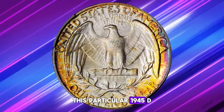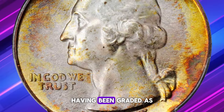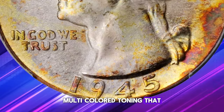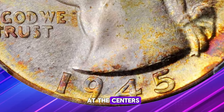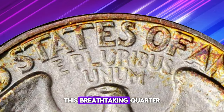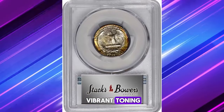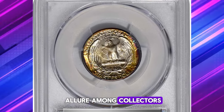This particular 1945-D Quarter surpasses expectations, having been graded MS68 by PCGS. The coin's edges are adorned with vivid multicolored toning that transitions to softer powder blue and antique silver iridescence at the centers, making it a stunningly beautiful specimen. At Stacks Bowers Auction, this breathtaking quarter realized an impressive $20,400. Its exceptional condition and vibrant toning not only highlight its historical significance, but also its unique allure among collectors.